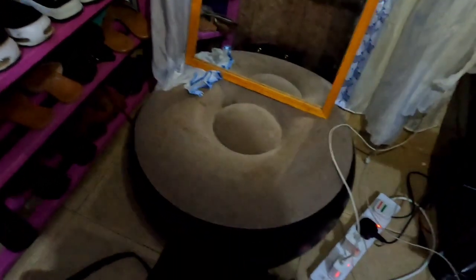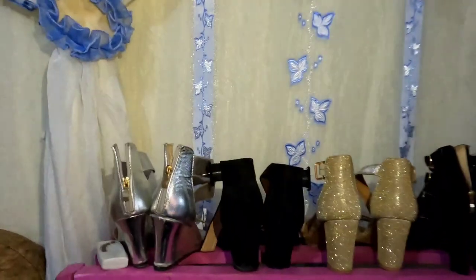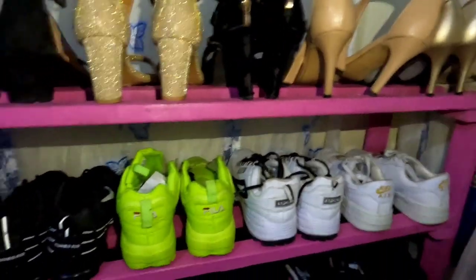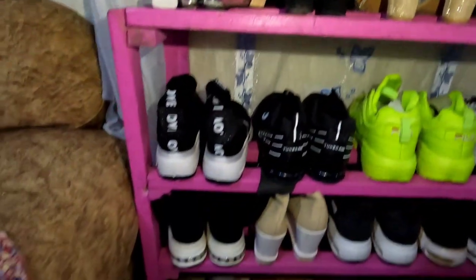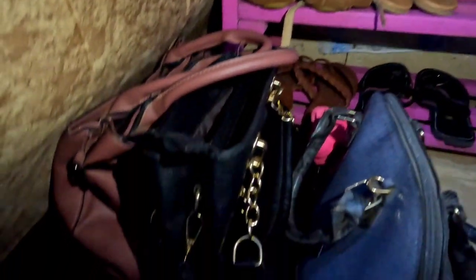Up there are these white shelves with blue. That's the mirror. Down there are these beautiful shoes — wow, that's a show! Over here, fender heels, some sneakers, and you can see some flat shoes. As you can see, there are also handbags.